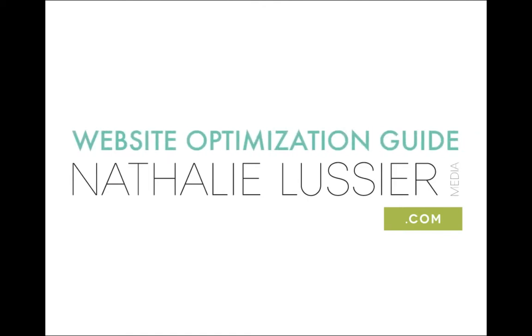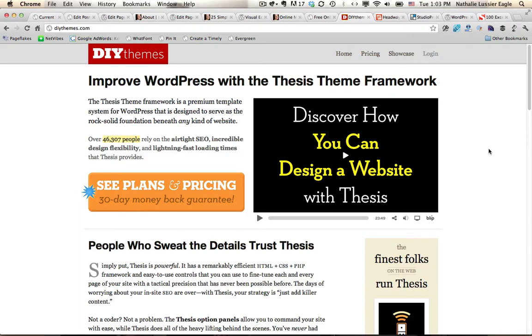Hey it's Natalie Lussier and it's time to talk about WordPress themes. Let's look at my top recommended WordPress themes and we'll look at two different categories of themes.